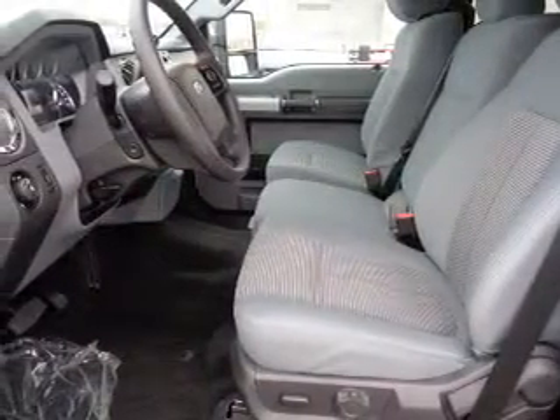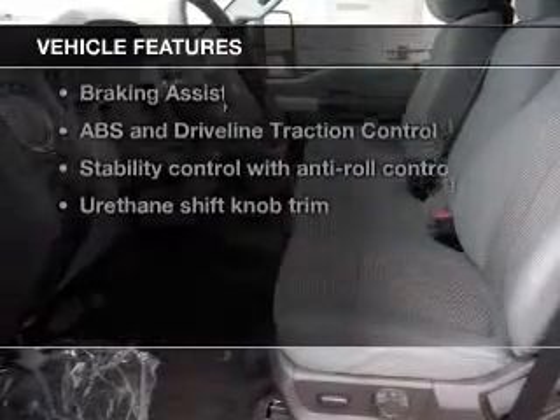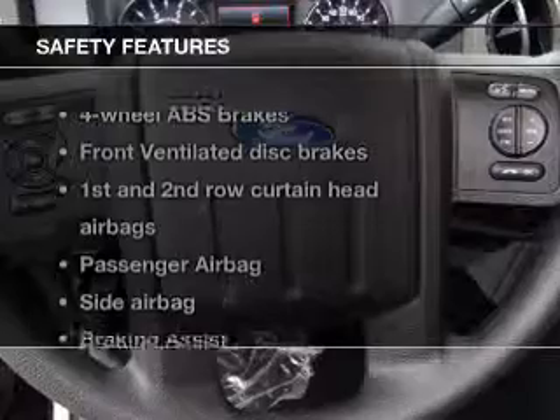The anti-lock braking system will help deliver you safely to your destination. And with these notable features, you won't want to miss out on the opportunity to own this amazing ride. Power steering.